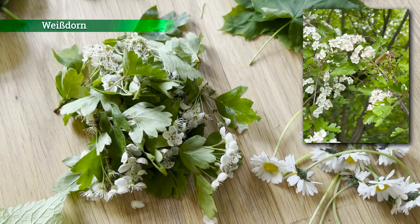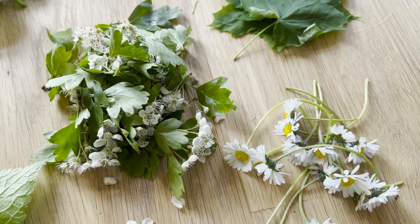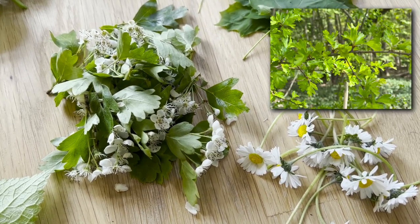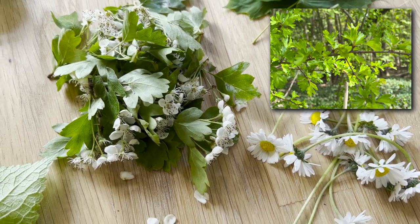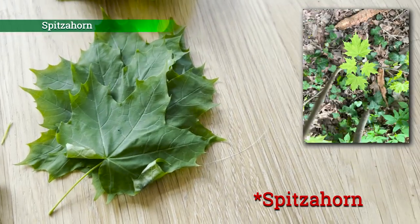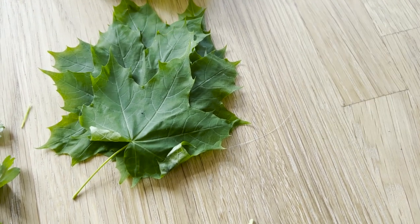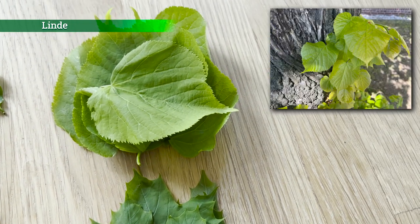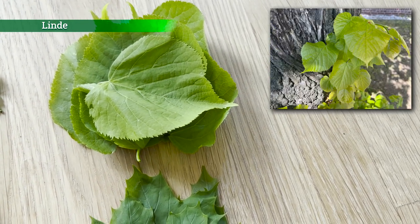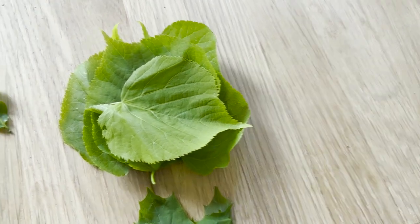Und hier haben wir Weißdornblätter und -blüten – ein kleiner Baum, gehört zu meinen Lieblingsbaumblättern. Die Blätter schmecken mandelartig, die Blüten auch so ganz leicht mandelartig, süßlich. Der Spitzwegerich – eine Baumblattart, die gut essbar ist, mit einem milden bis leicht säuerlichen Geschmack. Lindenblätter gehören schon seit vielen Jahren zu meinen Lieblingsblättern – haben einen leicht nussigen Geschmack, hat mich am Anfang immer ein bisschen an Leinsamen erinnert.